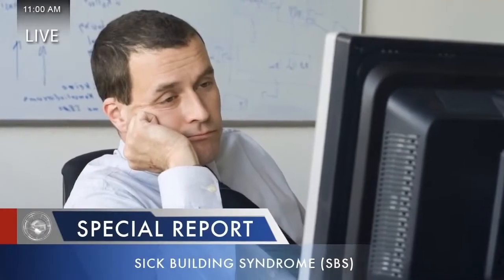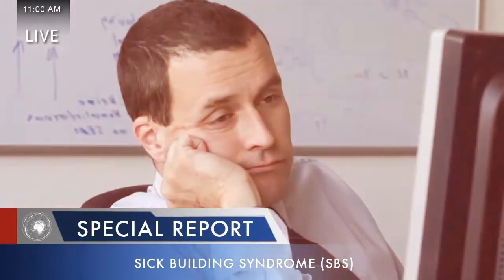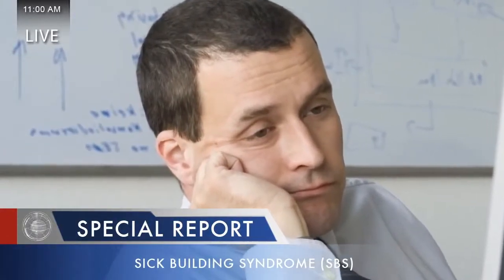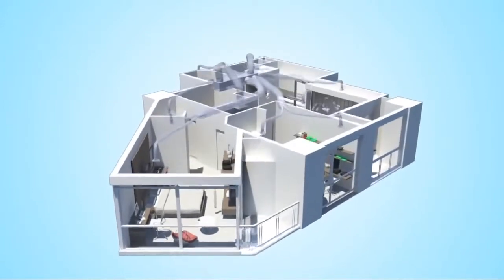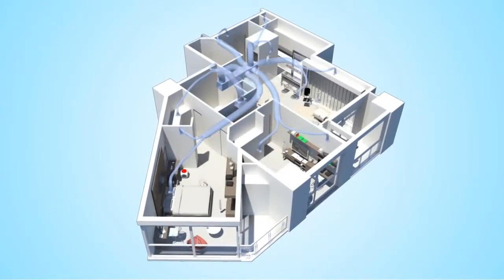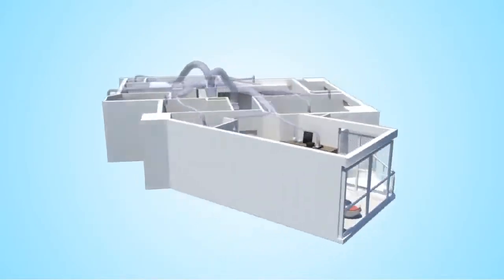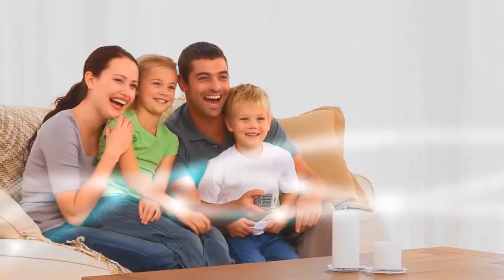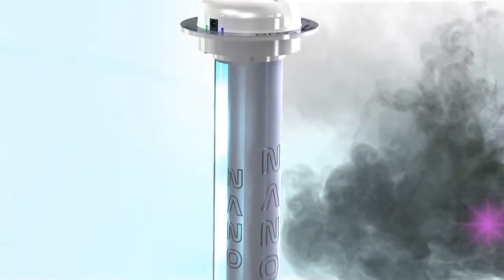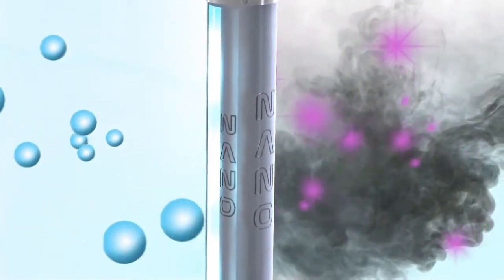According to the EPA, sick building syndrome is a very real and growing problem, and it is directly related to airborne contaminants. The Nano Induct from Air Oasis has been specifically designed to work with a building's air conditioning and ventilation system to reduce the contaminants responsible for sick building syndrome and building-related illnesses. The Air Oasis Nano Induct is a complete air sanitizing system — it does not just eliminate odors, but actually cleanses the air.